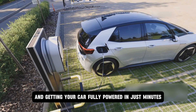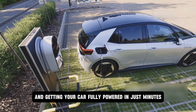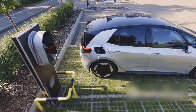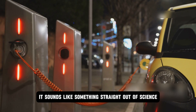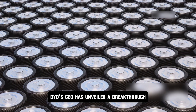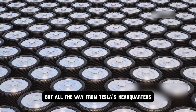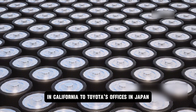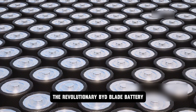Imagine pulling up to a charger and getting your car fully powered in just minutes — no endless waiting, no constant stops at charging stations. It sounds like something straight out of science fiction, but it's happening right now. BYD's CEO has unveiled a breakthrough making noise not only in China but all the way from Tesla's headquarters in California to Toyota's offices in Japan: the revolutionary BYD blade battery.